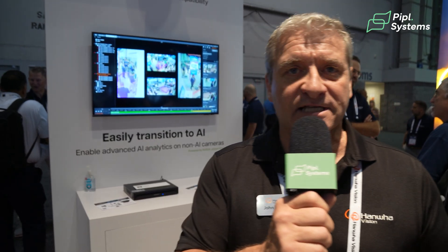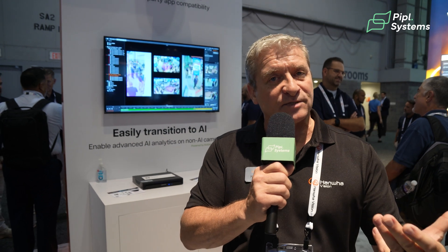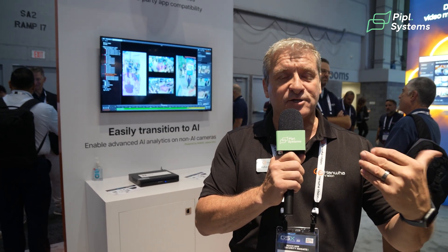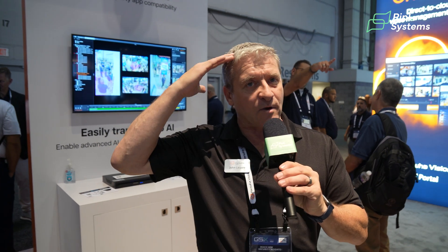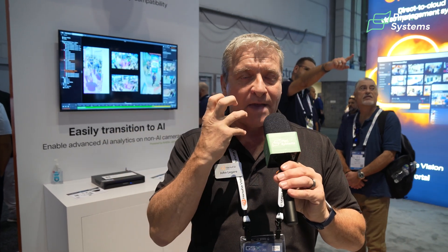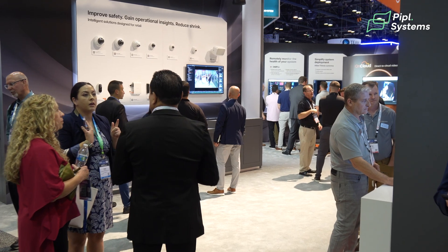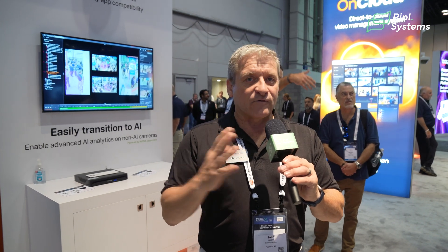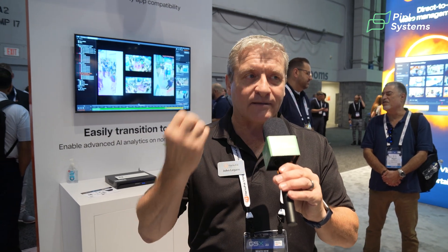For those of you new to the Hanwha product line, with our Wise AI we have the ability to classify a person, a face, a vehicle, a license plate. If you get into our P-series AI with metadata and attributes, now our camera has the ability to say: is the person wearing a hat? Are they wearing glasses? Are they wearing a mask? Are they carrying a bag? What color is their top? What color are their pants? We can even offer demographic and gender attributes. For most use cases, that will satisfy the customer's requirements.